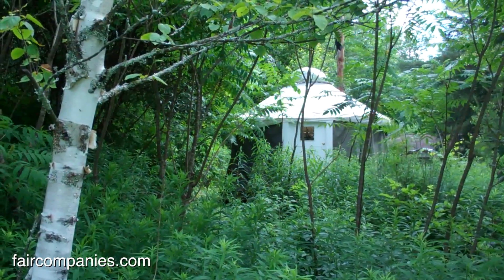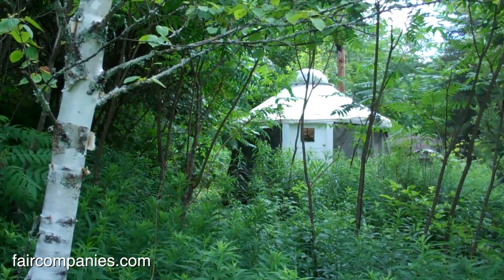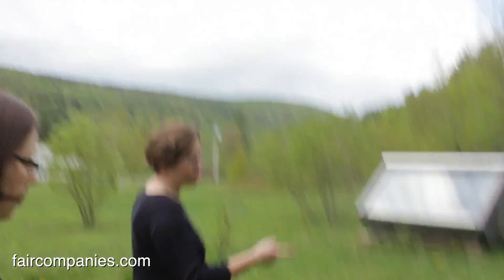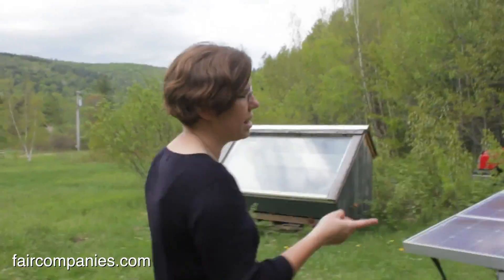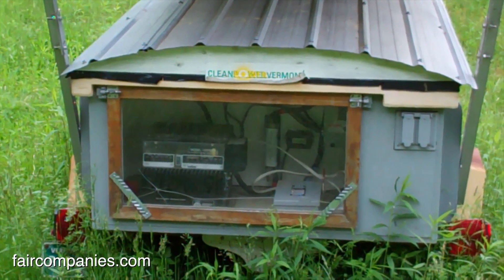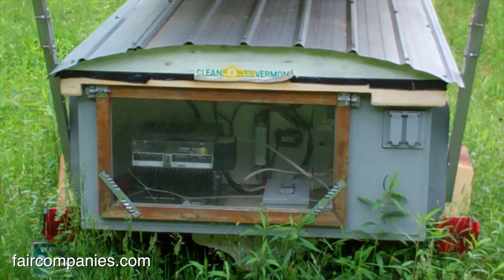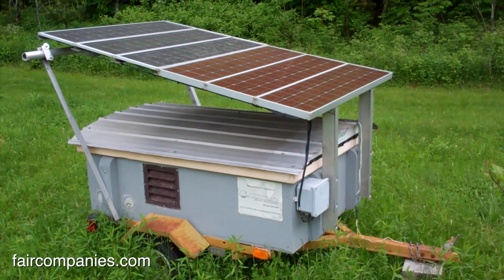The name Yestermorrow really comes from the idea of combining the best of yesterday with the technology of tomorrow. This is our solar trailer, designed to be a mobile power generation unit — basically two golf cart batteries and some old PV panels on a little trailer so you can take it anywhere.